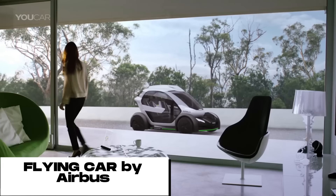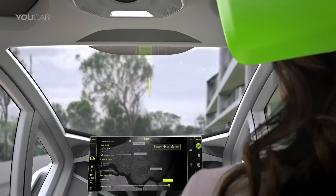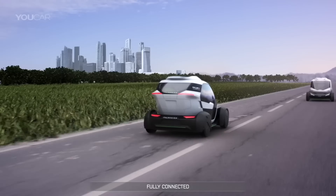Traffic congestion is a major problem in cities around the world — it wastes time, money, and fuel, and it's a major source of pollution. Two companies, Airbus and Atal Design, have come up with a new concept that could help to solve the problem of traffic congestion.